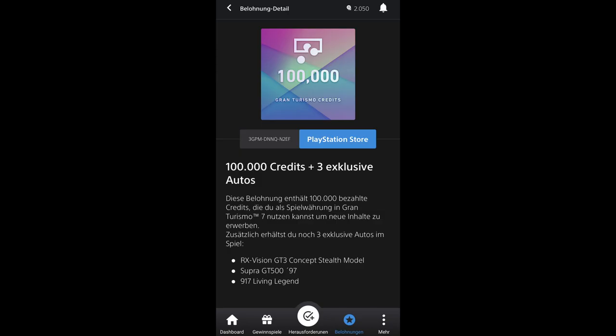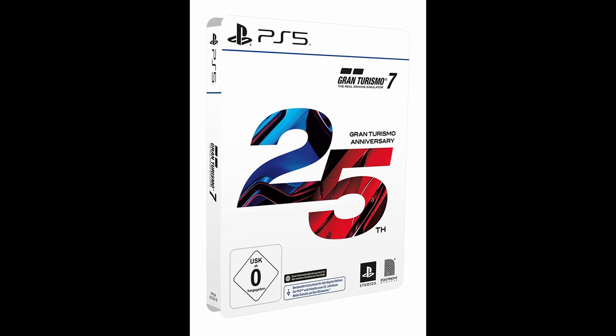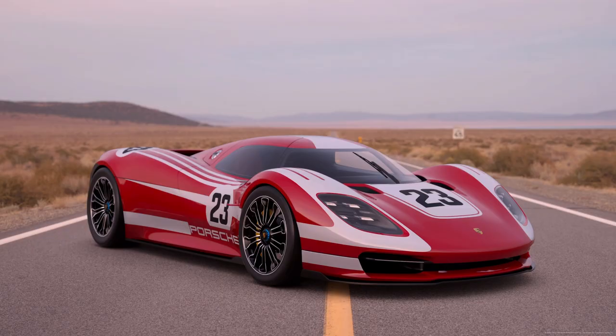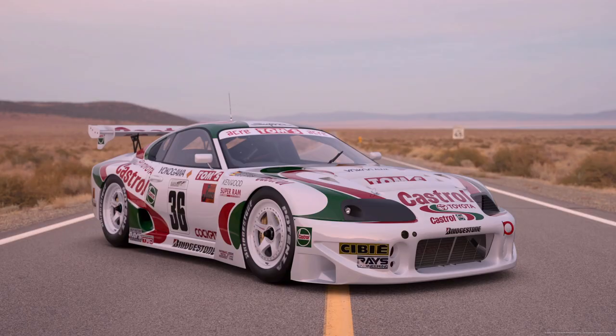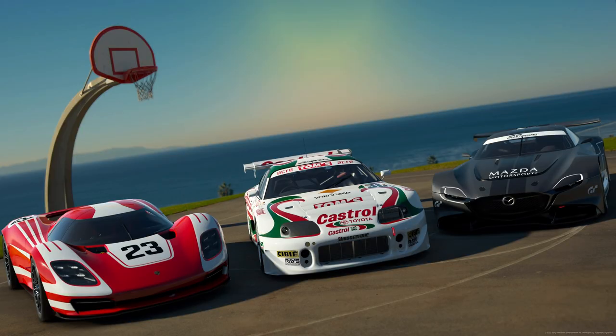After that you get a code for the PSN network. This is in fact the Gran Turismo 7 pre-order bonus which is part of the 25 years anniversary edition, and includes the Porsche 970k Living Legend edition, the legendary Toyota Castrol Supra, and the Mazda RX Vision GT3 Concept Stealth. After entering this code on the PlayStation Store, you will get the free cars in your game.